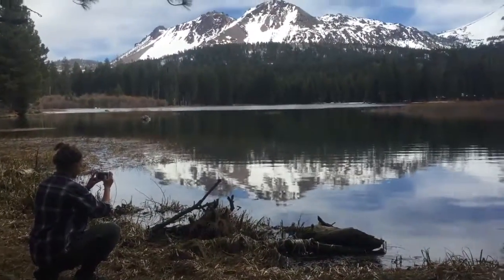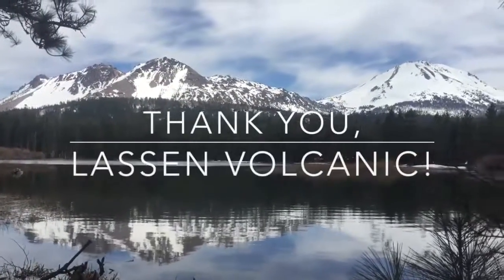And then we had a little fun tightrope walking. In the end we realized that Lassen's worth a visit no matter what the season.